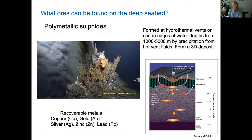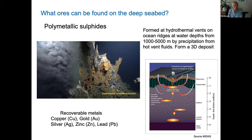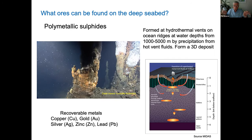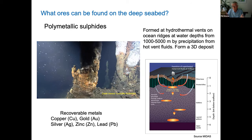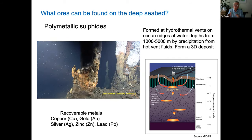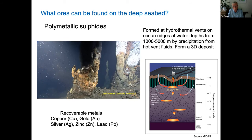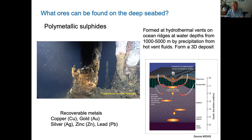The third type of deposit is called polymetallic sulfides. You can see here one of these black smoker hydrothermal vents on an ocean ridge, spewing out very hot fluids that can be up to 400 degrees centigrade. These form at ocean plate boundaries where the plates move apart, causing water to be dragged into the seabed, pulled through the crust, heated up, dissolving metals in the underlying mantle and deeper crust. This water is then pushed out at the plate boundary as hydrothermal vents, which in some cases can precipitate metals. The metals here are copper, gold, silver, zinc, and lead — quite different from the other two resources — and this forms a three-dimensional deposit, very similar to some mines we have on land.